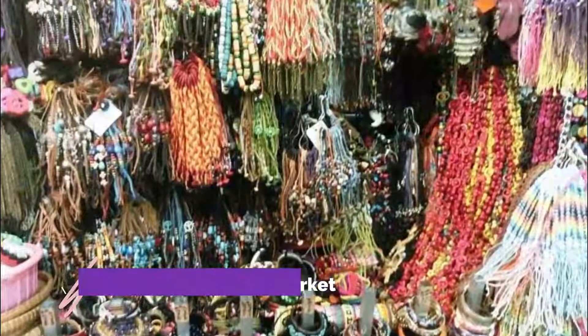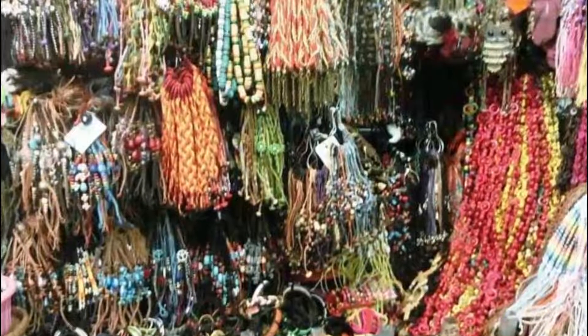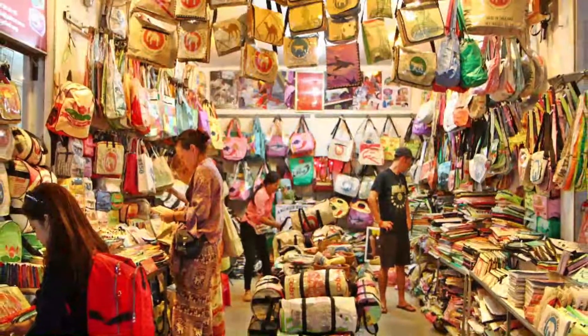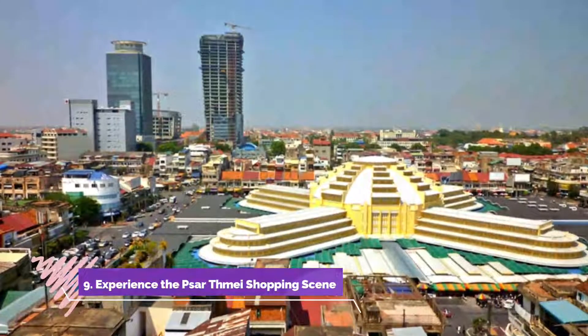Number eight: shop in the Russian Market. You'll find everything here, from tacky souvenirs — much made in neighboring Thailand rather than locally produced — to beautifully made local wooden handicrafts and Cambodian silks, along with bundles of stalls selling exceedingly cheap clothing.